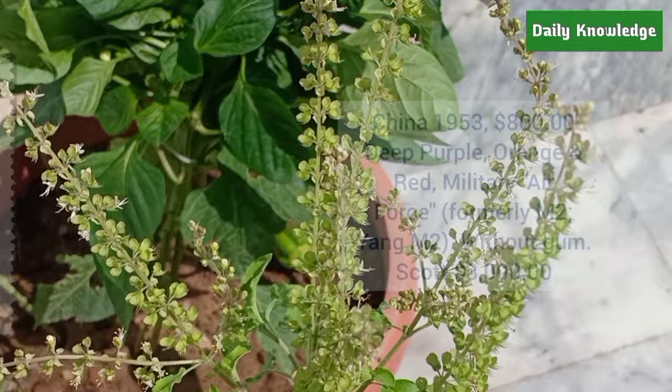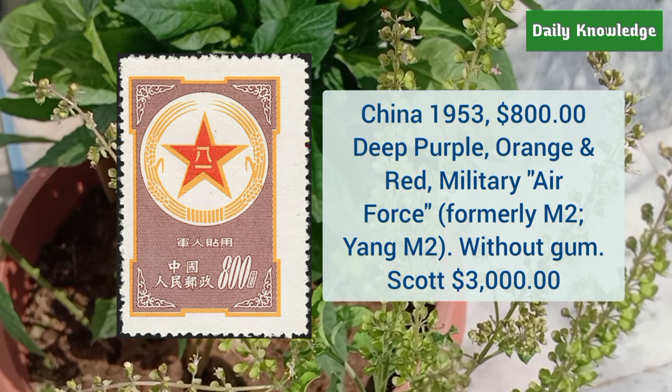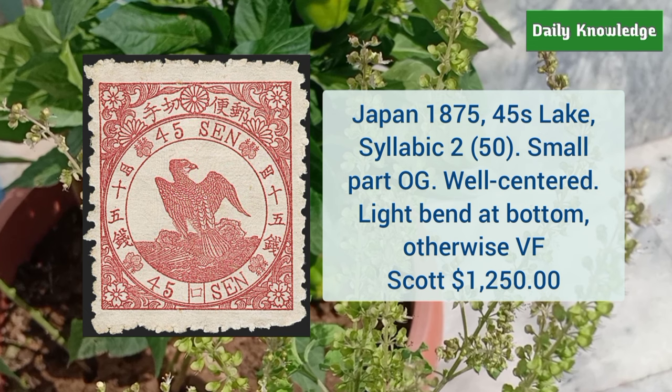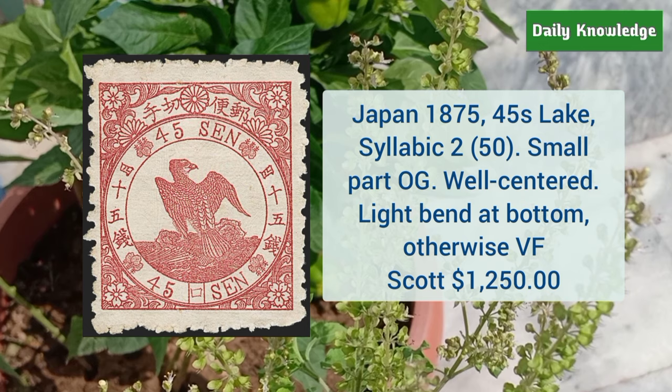Next is from China 1953 $800 deep purple orange and red military air force issue — it is without gum. Next is from Japan 1875 45S lake, syllabic 2, small part original gum, well centered but with a light band at the bottom — otherwise very fine.